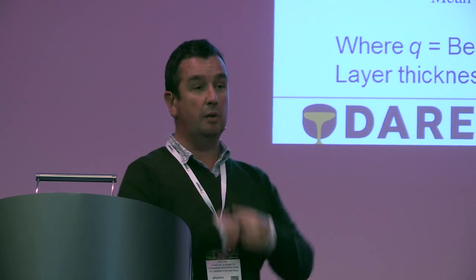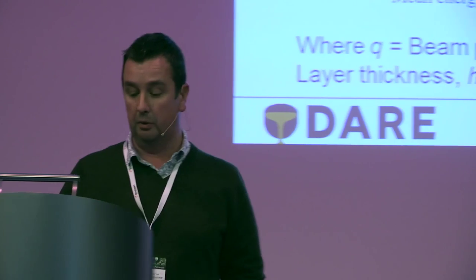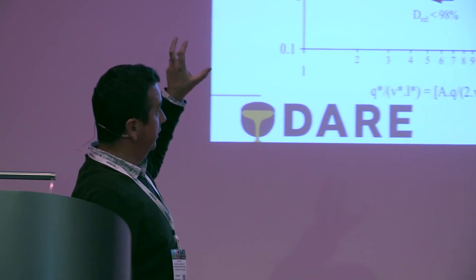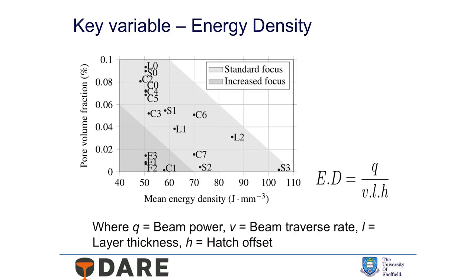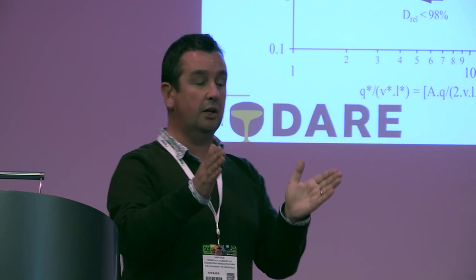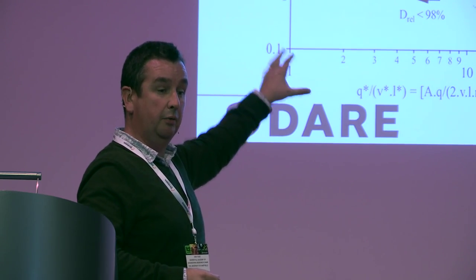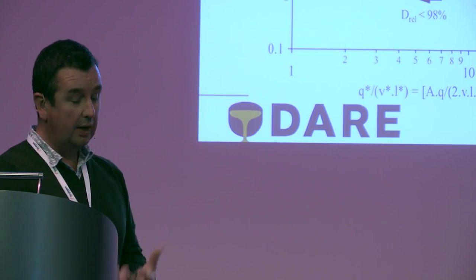The key variable for us was energy density — how much energy are we putting into the material per unit volume per unit time. If you play around with that and spend a long time thinking about it, you can come up with something like this: a normalized process map done by one of my postdocs, Meyrig Thomas. On there we have Inconel, CM247, Ti-64, stainless steel, and a nonsense alloy we made up in the lab. All of them show that if you set your process parameters right to give the correct level of energy input per unit volume, matched to material parameters, you get a very high integrity part with very good mechanical properties.